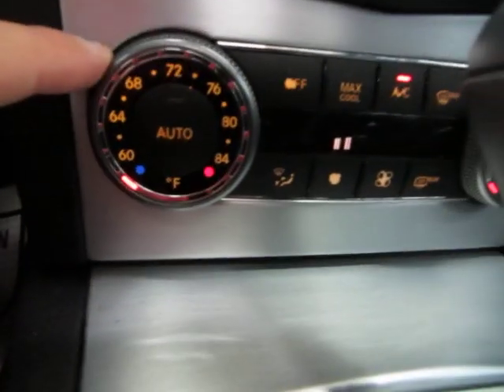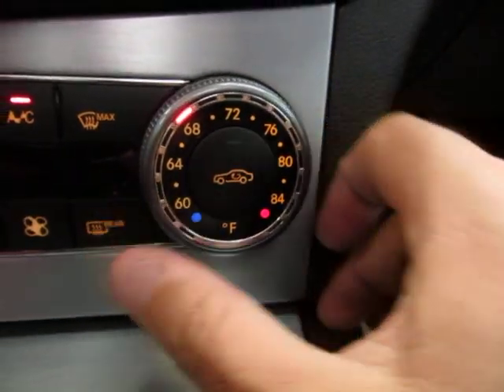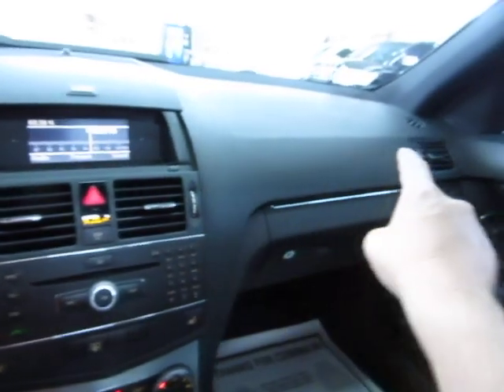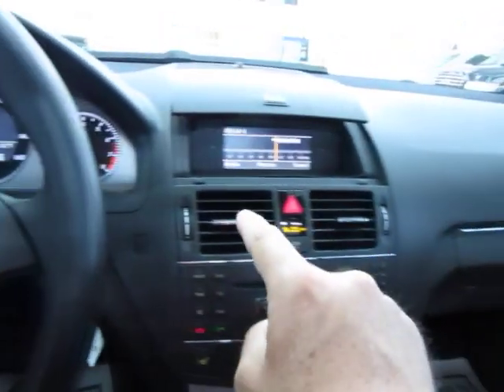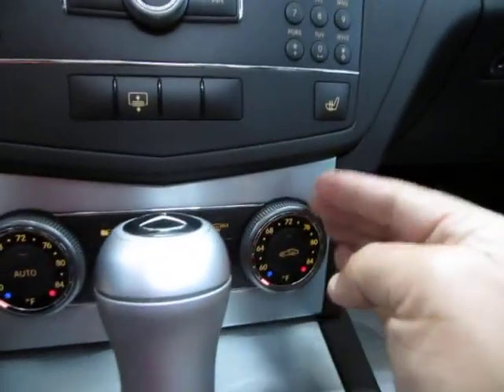You've got dual climate control — I've got the driver's side now at maximum, and the passenger side, for example, you can put it at 68 degrees. What it does is make the AC vents on the passenger side blow at 68, while the driver's side vents will blow at a different setting. But it's nice and hot today, so let's put them both to maximum.